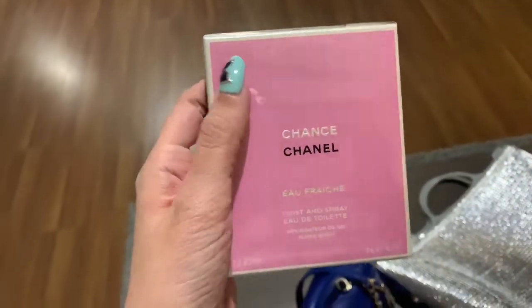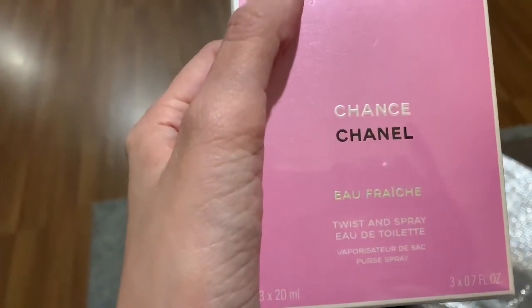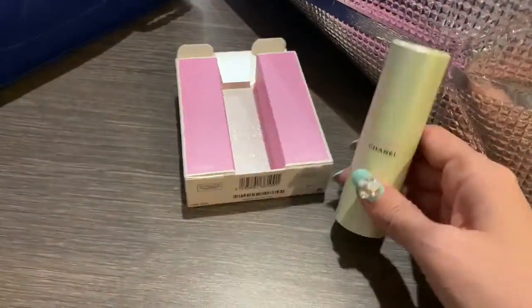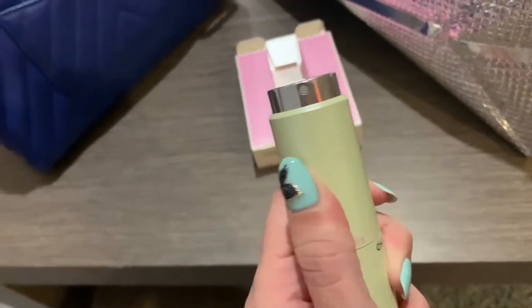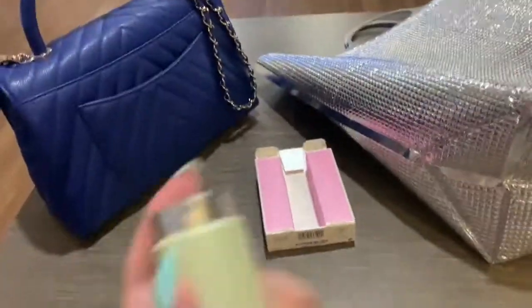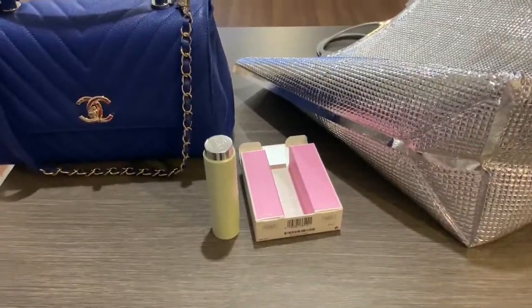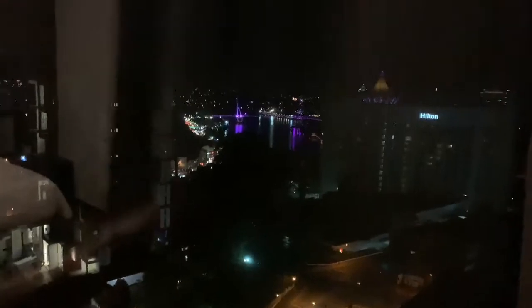I also picked up some Chanel perfume at the airport — this is Chance EDT, so it's lighter. It's a very nice purse spray with a vaporizer and two refills inside. That's it, guys! I hope you like this little room tour. My latest addition to the collection. To finish, here's the night view — really pretty. You can see the bridge, the state parliament, the Sarawak River, and the Hornbill Bridge. Good night everyone, bye!